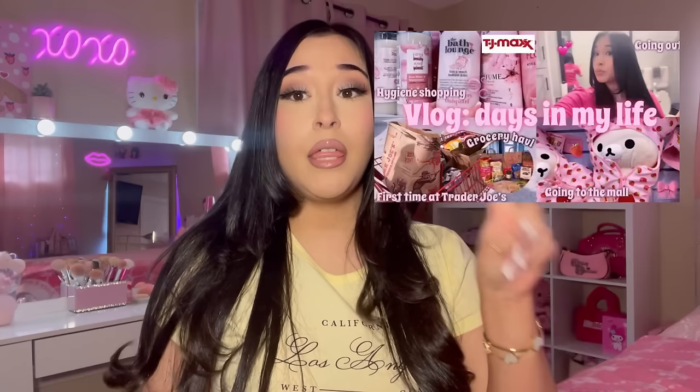Hey everyone, welcome back to another video! So for today's video I am going to be showing you what I got from the mall. If you didn't see this vlog, go watch it — it's a good vlog. I went shopping at the mall and I told y'all I was going to show y'all a separate haul video.